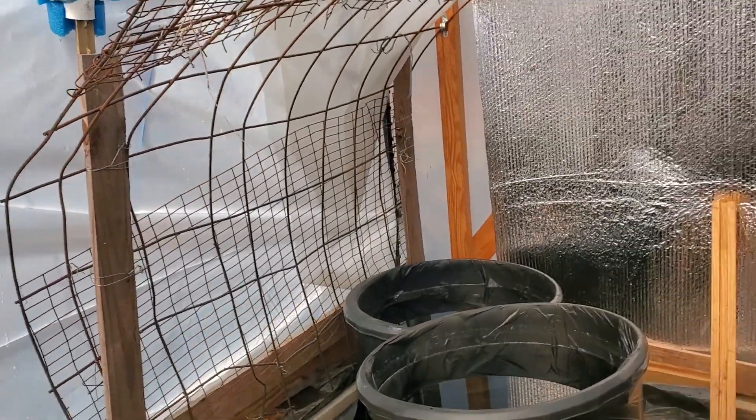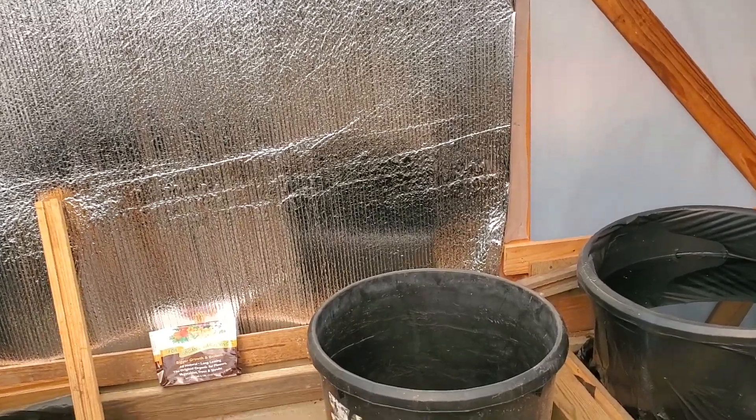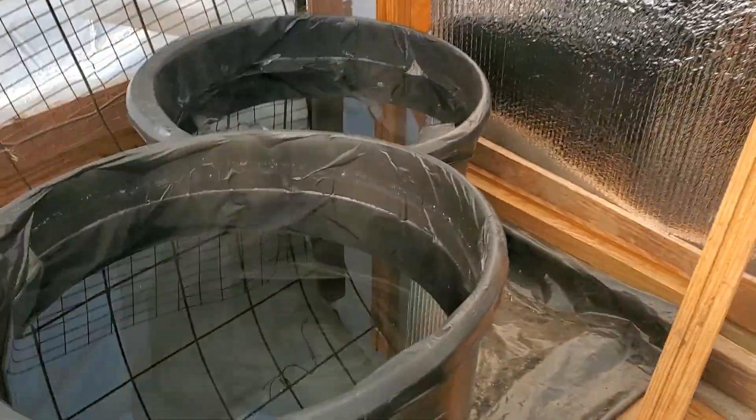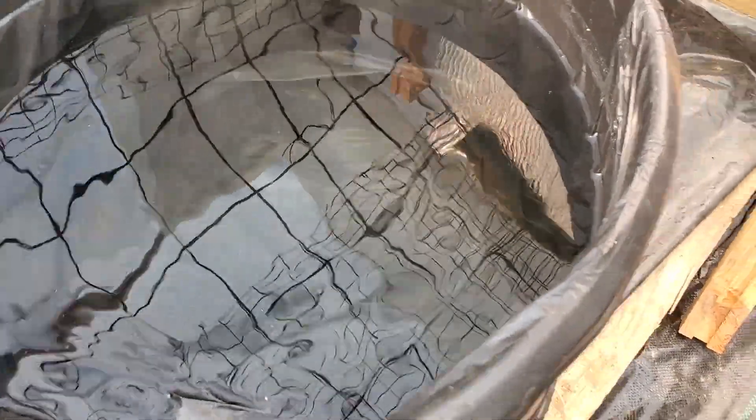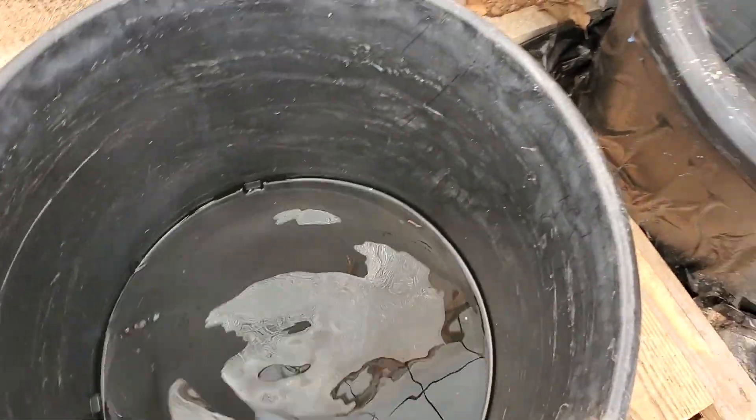I've not been above freezing since yesterday, but you come in here and it's not freezing. It's chilly, but it's not freezing. All the way down to my tubs, that's all liquid water — none of that's frozen. Even the one that's almost empty, none of that's frozen.